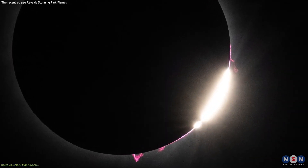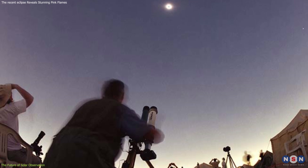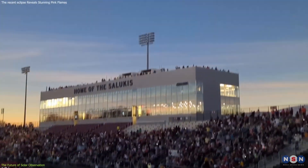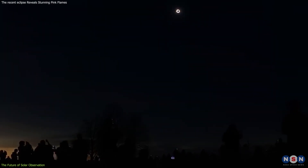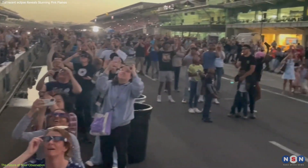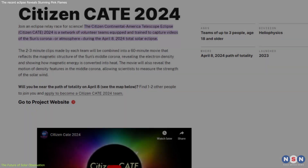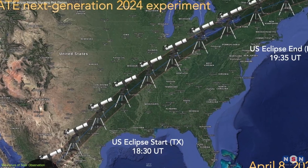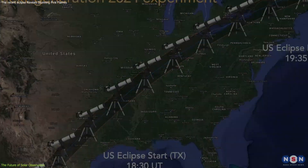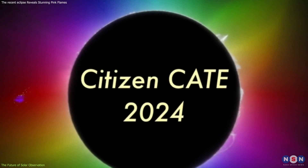The eclipse of April 8, 2024 has ignited a renewed interest in solar observation, both within the scientific community and the public. This surge in enthusiasm is crucial for the future of solar physics, as it fosters a broader base of support for ongoing and future observational projects. One significant outcome is the expansion of projects like the Citizen Continental America Telescopic Eclipse, or CATE Initiative. CATE aims to harness the power of citizen science by equipping volunteers across the continent with identical telescopes and instructions to collect data during eclipses, expected to produce a comprehensive, high-resolution image of the corona over an extended period, offering unprecedented insights into the dynamics of the Sun's outer atmosphere.